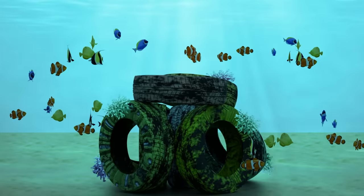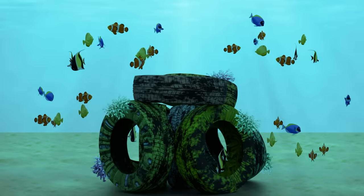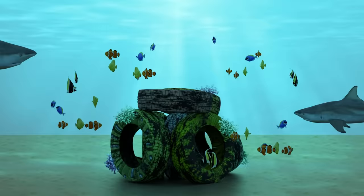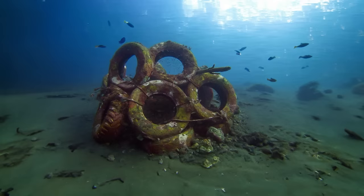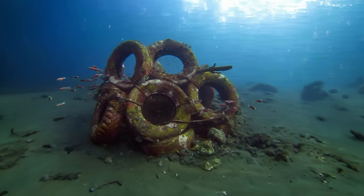Effective artificial reefs draw in a ton of fish — sounds great, right? Well, with more fish comes more predators, and these predators ditch their usual habitats to feast on these reefs. This disrupts the natural balance because there's now a shortage of predators in their regular habitats, leaving an excess of prey and a disrupted ecosystem. What seemed like a good idea ended up causing more harm than good.